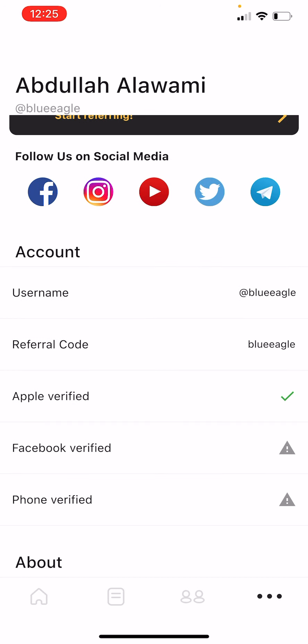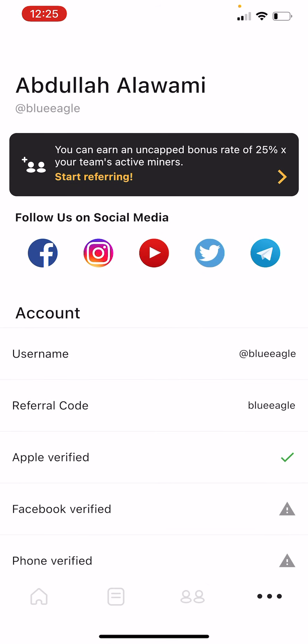Here is my username referral code — it's called Blue Eagle. That's my code, please use it once you download this application. After they register, they will enter this code and then you'll be linked to them. You can add it only once when you register — it's not possible to fix it later.